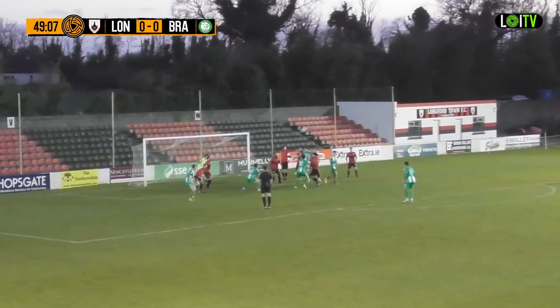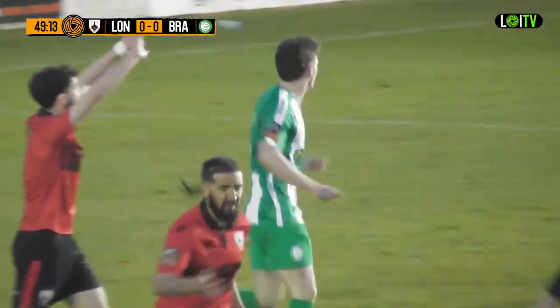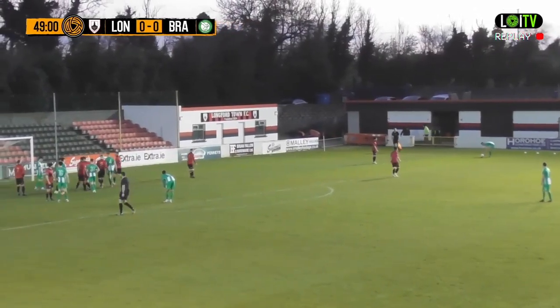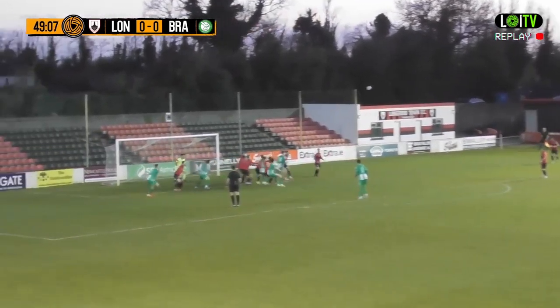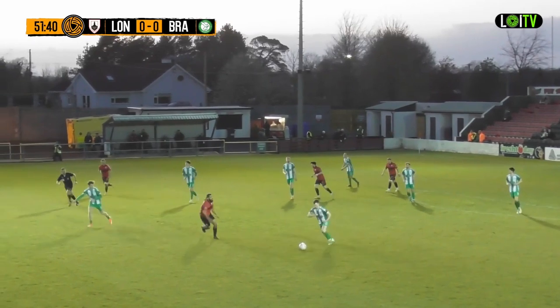Good delivery into the box - sixes and sevens there - and it was Grogan again who got the header on it, just over the bar. He's been winning a lot of headers tonight Gary. He has, yeah - he's kind of caused a few problems for Longford Town. You can see it here, two Longford Town players just standing there looking at him.